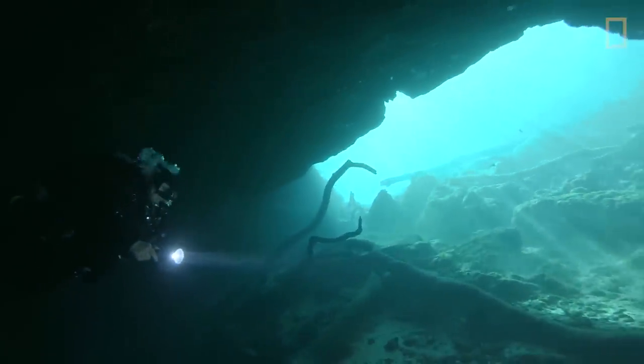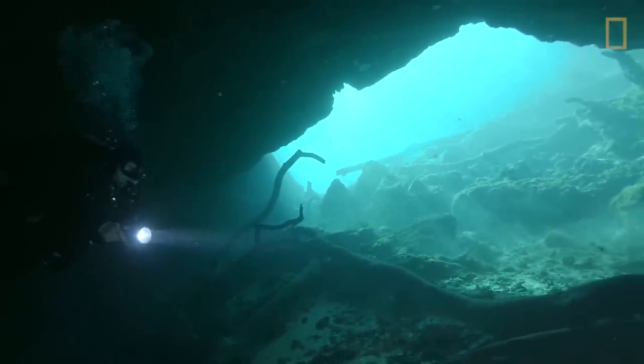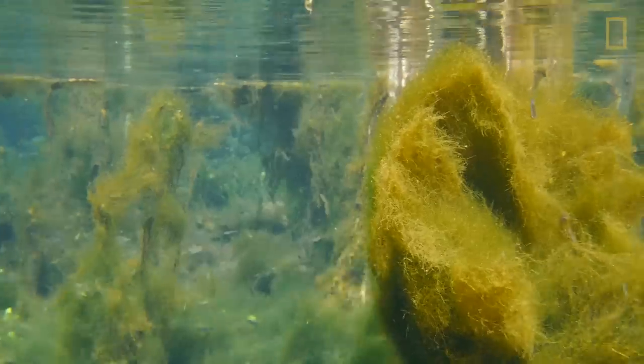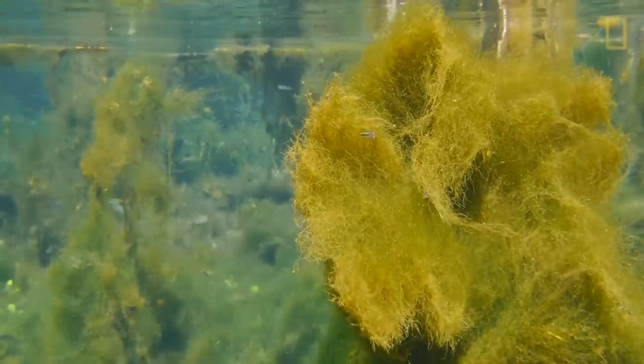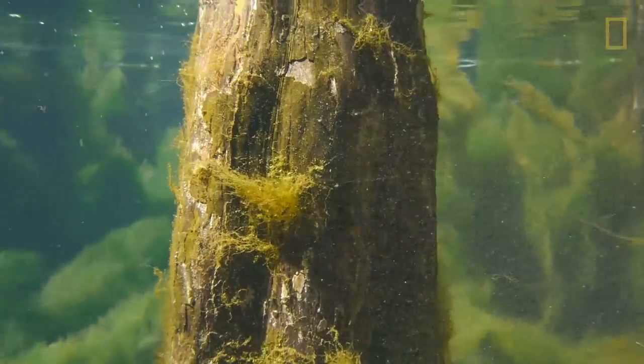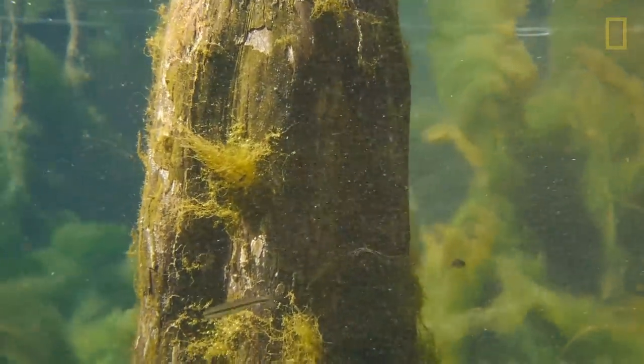This filamentous algae is gooey, it's glassy, it's not good to eat. Nothing eats it — well, mullet eat it and there's one or two things. Snails eat it, but something has happened to the water quality that's killing the snails. So the lack of animals that graze the filamentous algae and the high nitrates that cause it to grow explosively are why the imbalance is there.